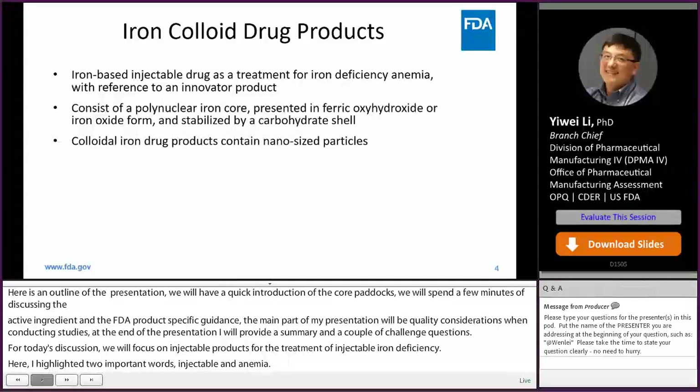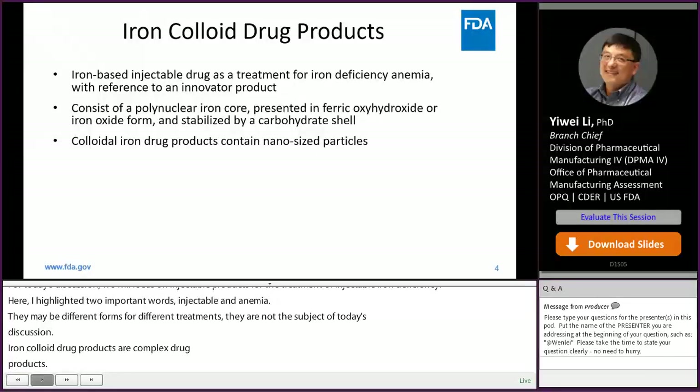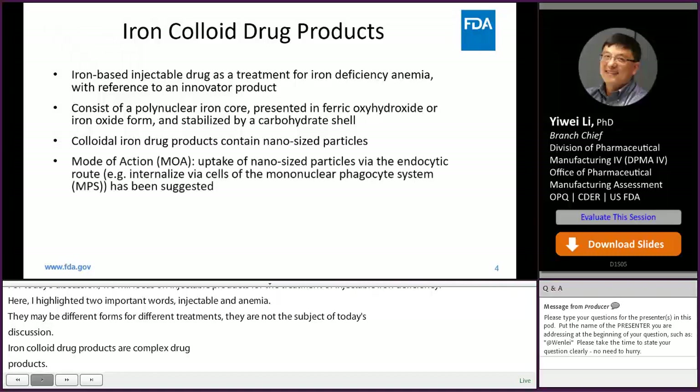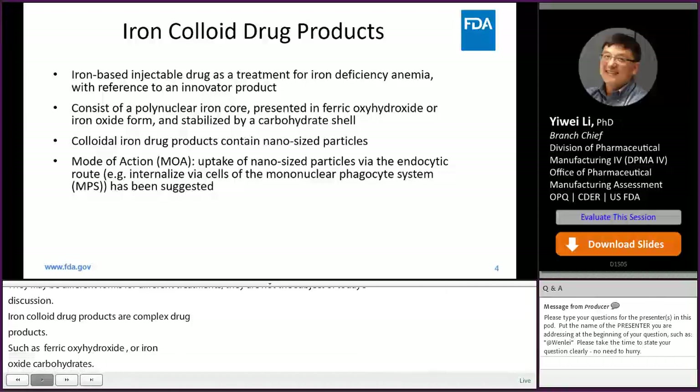Iron colloid drug products are complex drug products. Common features include polynuclear iron core based on ferric oxyhydroxide or iron oxide ionic networks. The iron core is stabilized by a carbohydrate shell, and the products contain nano-sized particles. Upon injection, it is believed that the nano-sized particles are picked up via endocytic routes, further processed and repackaged into hemoglobin to treat anemia.